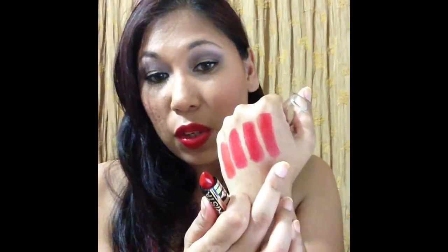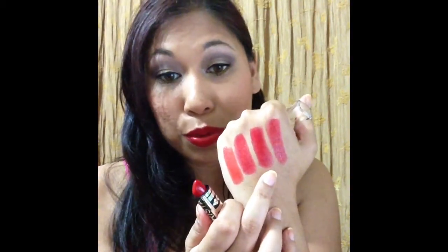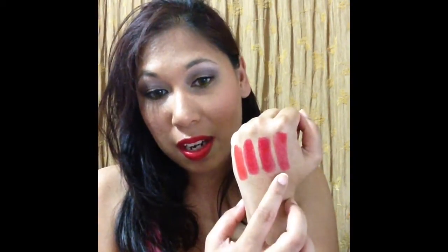The last red is Matte Scarlet. I don't know why they call these matte because obviously they're not. This one is not very pigmented for a red lipstick — it gives more of a washed-out color. It's like a yellow-toned or orange-toned red, whereas Mars Red is a blue-tone red, so I prefer Mars Red over Scarlet. So the four reds are: Matte Sun Kiss, Matte Sunset, Mars Red, and Matte Scarlet.